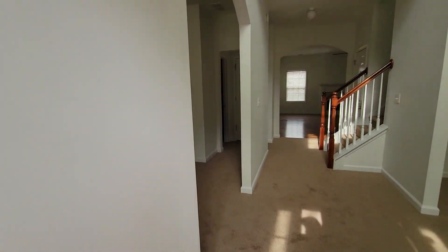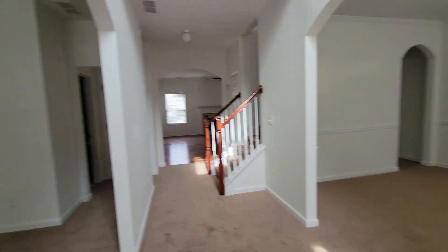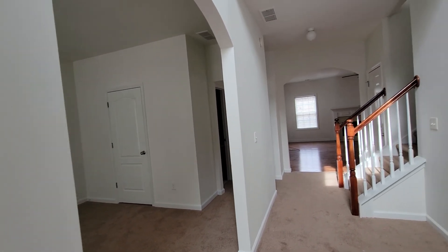This home is recently renovated — fresh paint, new flooring.